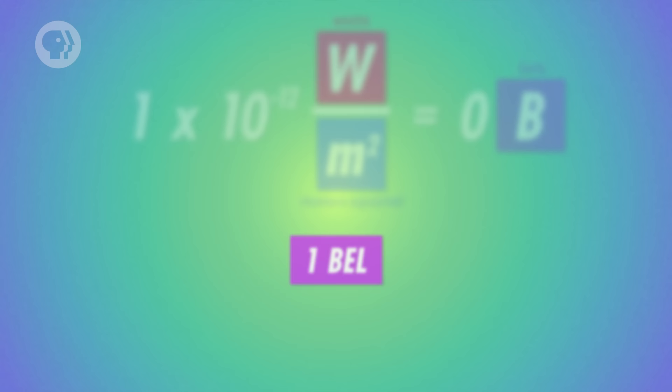So a sound that's one bell is 10 times as intense as a sound that's zero bells. And a sound that's two bells is 10 times as intense as a sound that's one bell, but 100 times as intense as a sound that's zero bells.